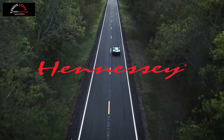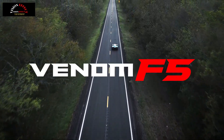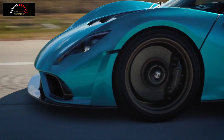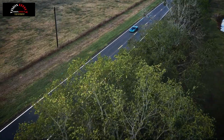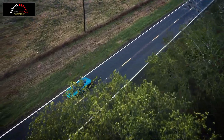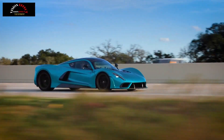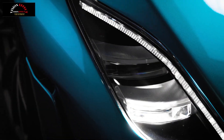Hennessy's revised Venom F5 Evolution now has 2,031 horsepower, making it the most powerful ICE hypercar on the market. The 0-200 mph sprint takes only 10.3 seconds, outpacing most production cars by a huge margin.